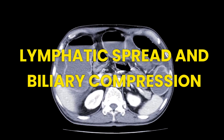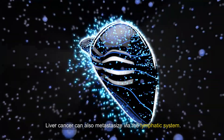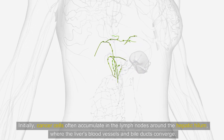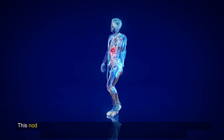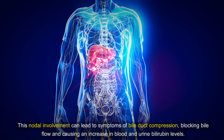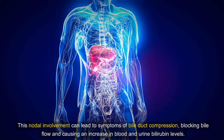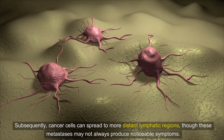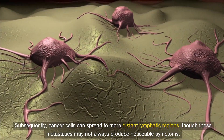Situation 3: Lymphatic Spread and Biliary Compression. Liver cancer can also metastasize via the lymphatic system. Initially, cancer cells often accumulate in the lymph nodes around the hepatic hilum, where the liver's blood vessels and bile ducts converge. This nodal involvement can lead to symptoms of bile duct compression, blocking bile flow and causing an increase in blood and urine bilirubin levels. The feces may lose their brown color, appearing pale or white. Subsequently, cancer cells can spread to more distant lymphatic regions, though these metastases may not always produce noticeable symptoms.